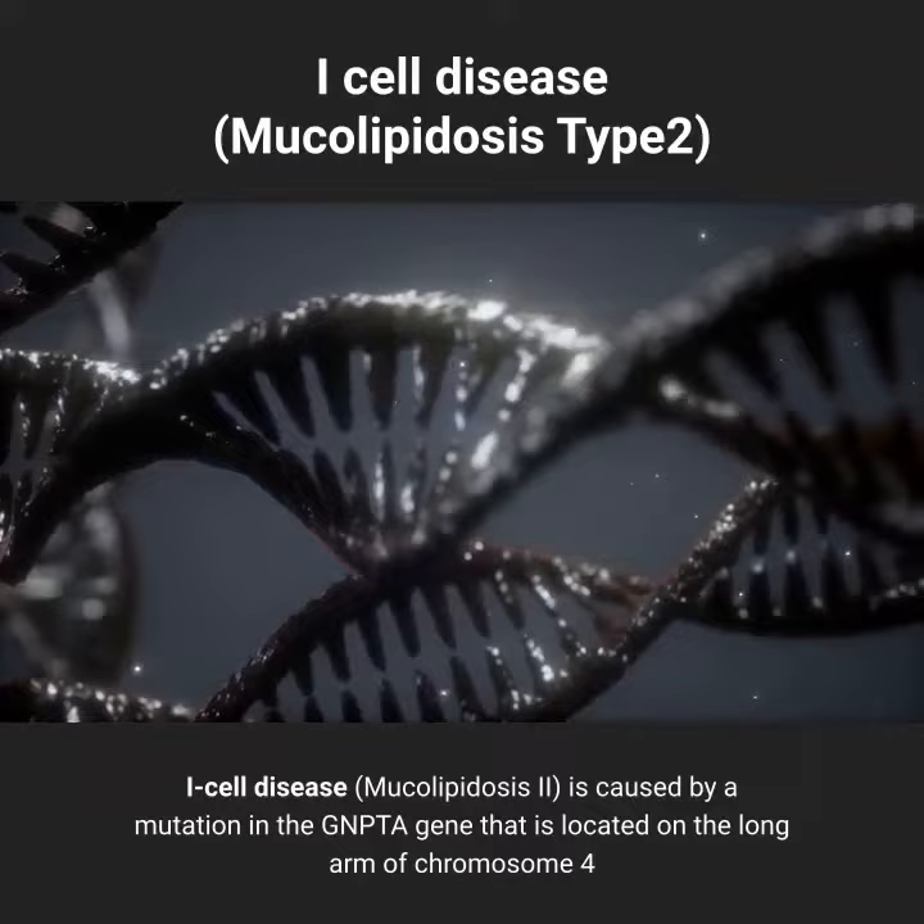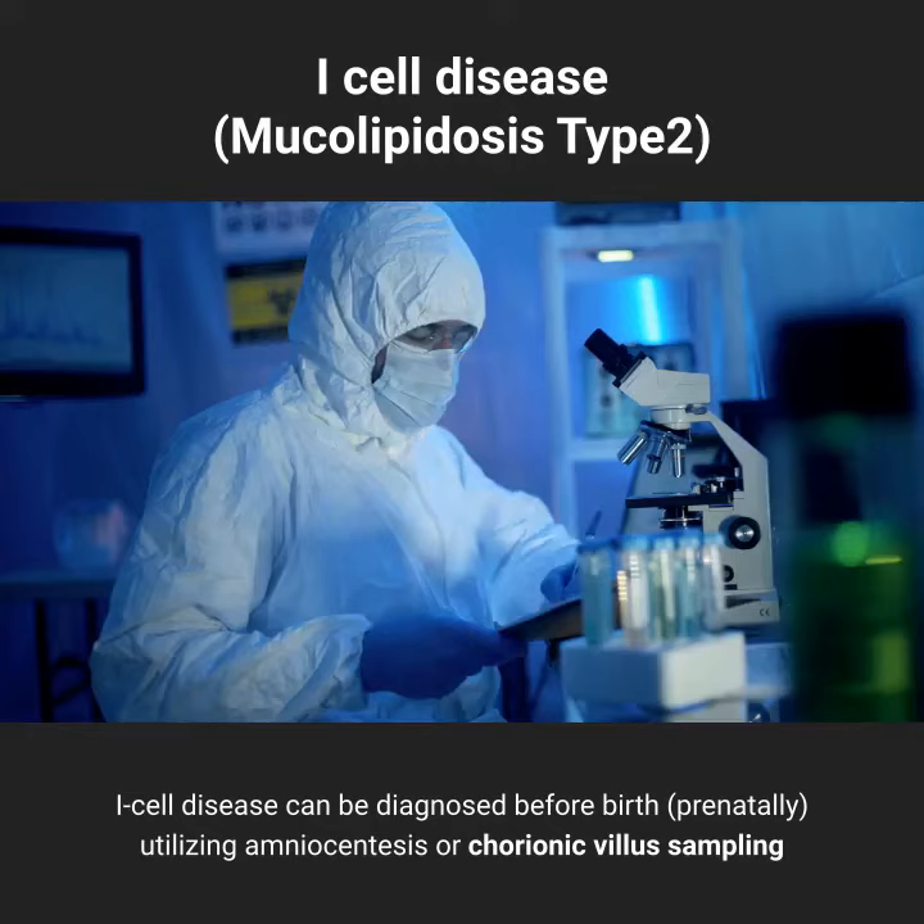Diagnosis: I-cell disease can be diagnosed before birth prenatally, utilizing amniocentesis or chorionic villus sampling.